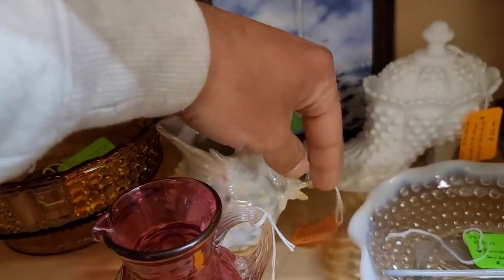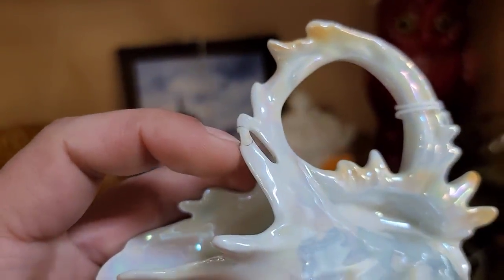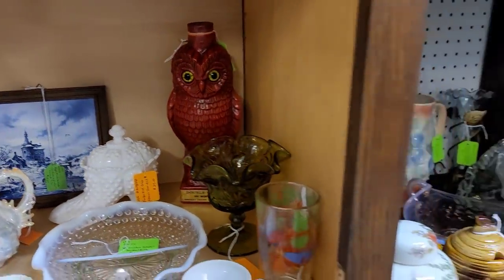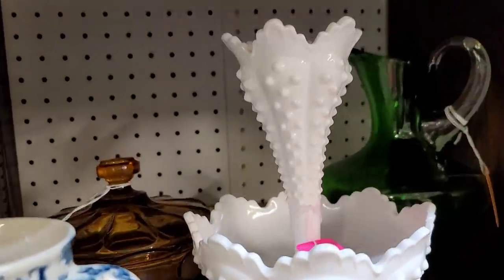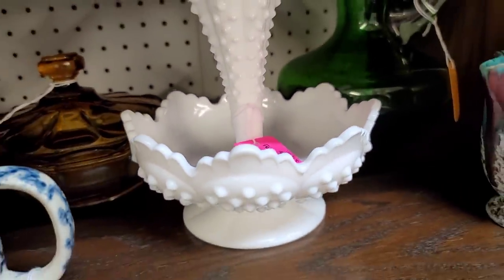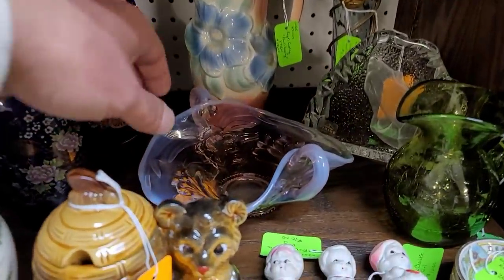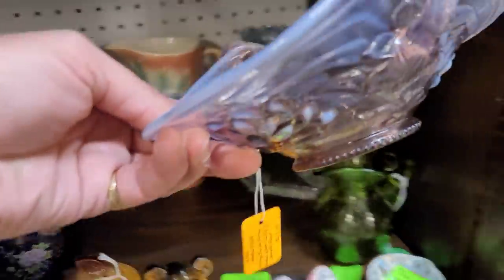Now here we're seeing a Royal Beyreuth — this is a later piece in the Royal Beyreuth production run. It is obviously a creamer. It's got a beautiful iridescent glaze and I love the highly detailed sculpt. Unfortunately, there was a pretty significant repair there. I love that red owl bank in the back. Here is a piece of milk glass — it is Fenton, a little single epergne. I love the simplicity of it. It's priced accordingly, not a whole lot of room for resale, so I did leave it behind.